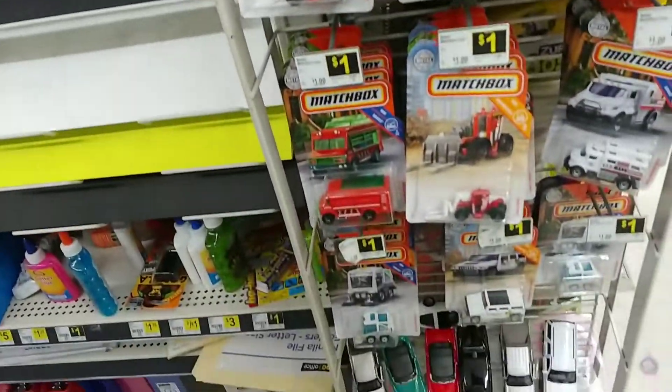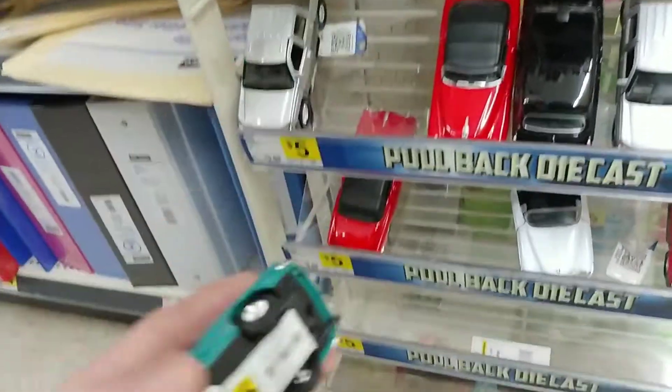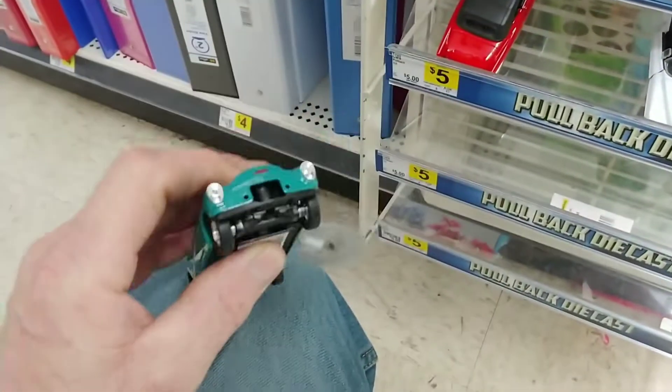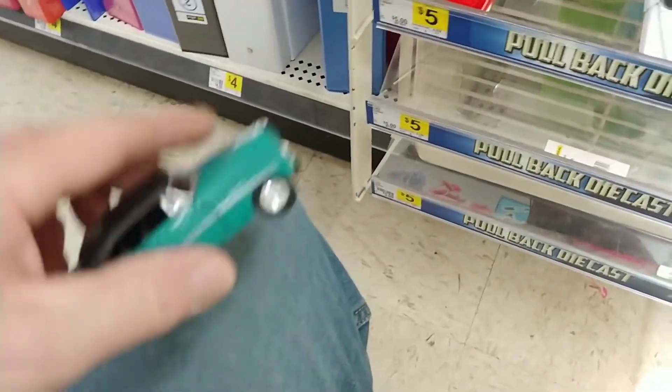Let's go to the matchbox real quick and see if they have anything different. And they don't. What do y'all think about these cars? I think these are just flat cool. That's a — what is that? A Rolls Royce convertible? Wow.